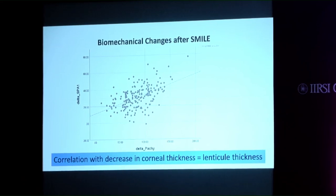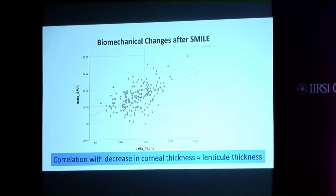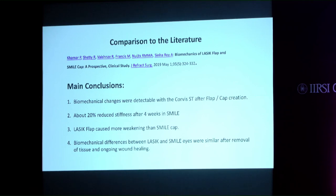The correlation is not 100% — it is strongly correlated but not very strongly, so there must be other factors involved that we couldn't analyze so far. Compared to the literature, a recently published study agrees with our conclusions: biomechanical changes were detectable with the Corvis after flap or cap creation, with about 20% biomechanical softening. LASIK caused more weakening in the early period but not in the late period compared to the SMILE cap.